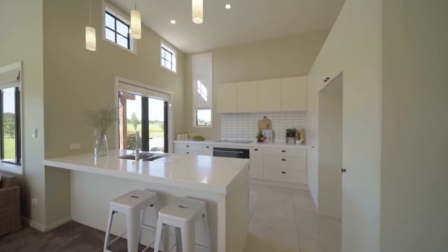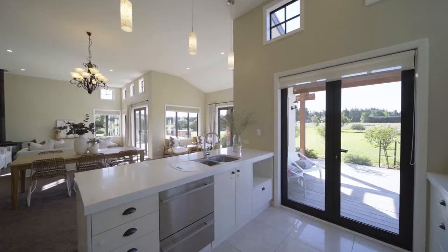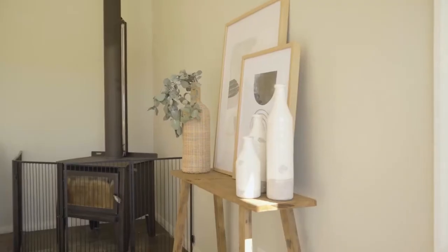The kitchen exhibits the perfect pairing of contemporary classic styling and naturally anchors the open plan lounge and dining zone, which is kept exceptionally comfortable by a log burner and heat pump.